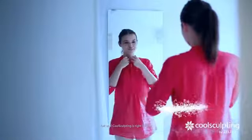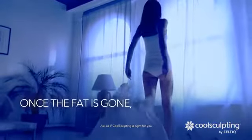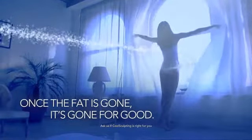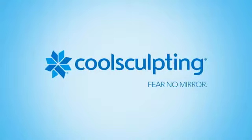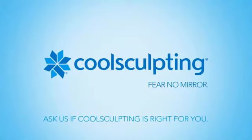It's more than a treatment. It's a transformation. Best of all, CoolSculpting results are long-term. Once the fat is gone, it's gone for good. Now that's really cool. CoolSculpting by Zeltique. During your appointment, please ask if CoolSculpting is right for you.